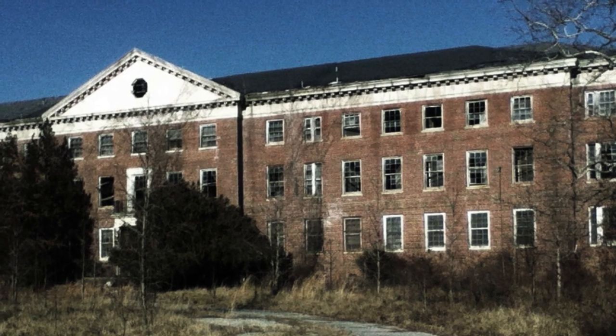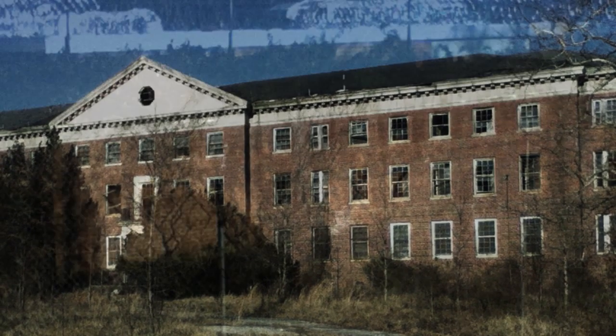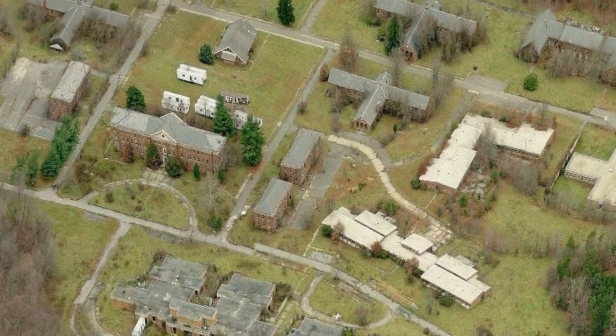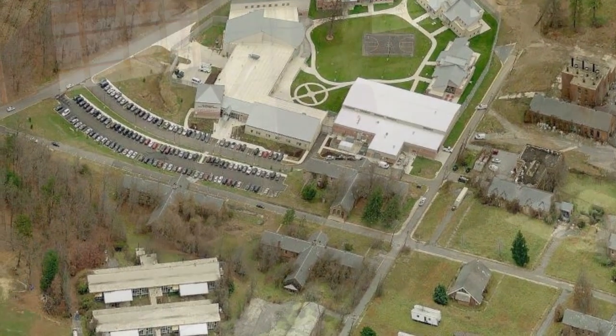Forest Haven was a mental asylum for children, opened in 1925 and shut down in 1991, though some parts remained active until as late as 2005. The institution was famous for its neglect and mistreatment of patients. The compound consists of a large open area in visual sight of a juvenile correction facility, so going here can be risky.